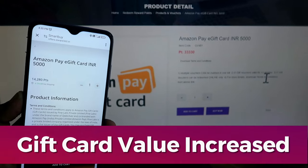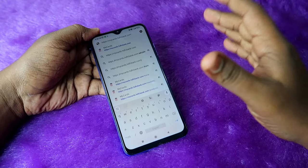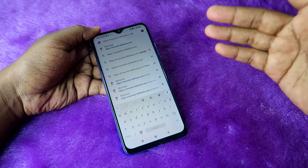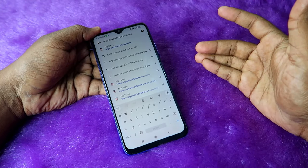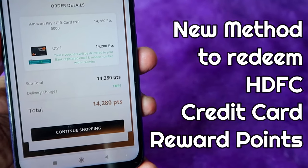It's almost double the value — now with 33,000 points you can claim up to ₹10,000 worth of Amazon gift card. This is a great thing for consumers to get better redemption value on the HDFC credit card. In this video, I'm going to share how to redeem HDFC credit card reward points using this new method.